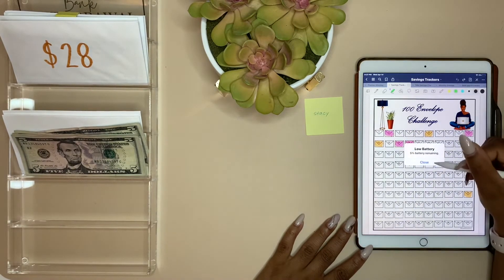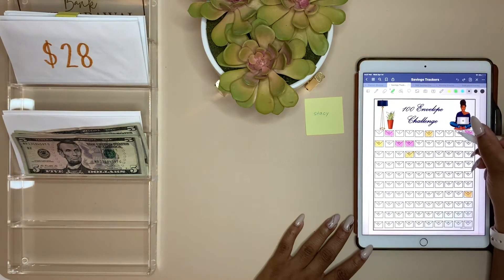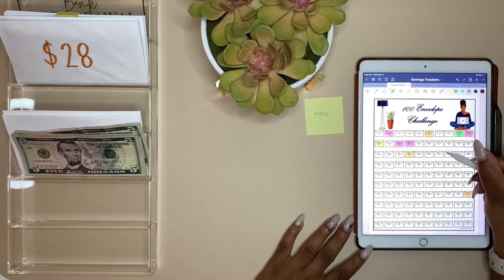My marker accidentally erased the other one. My device is about to go dead so I need to hurry up.